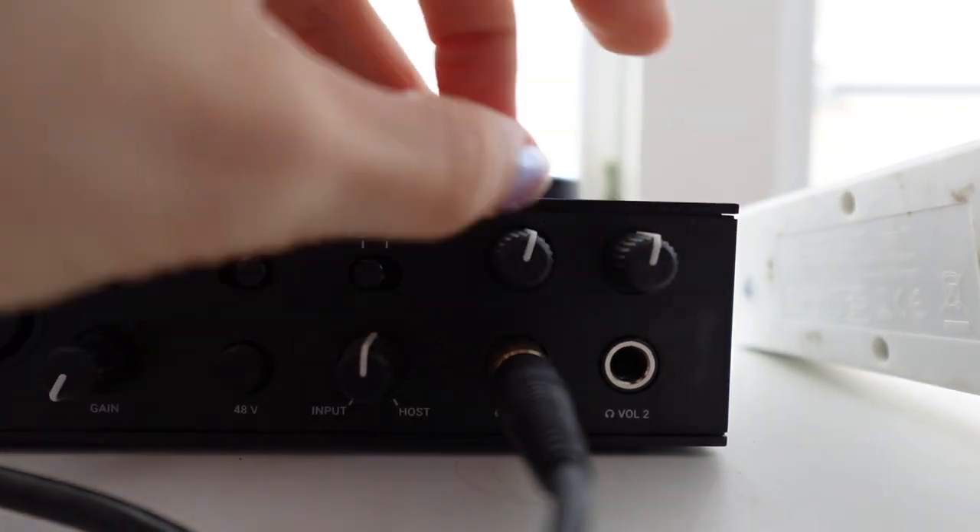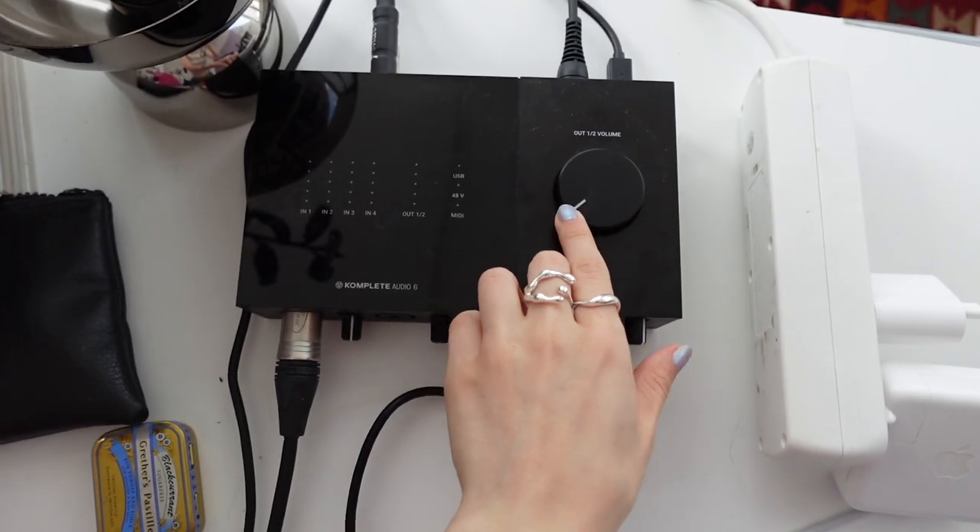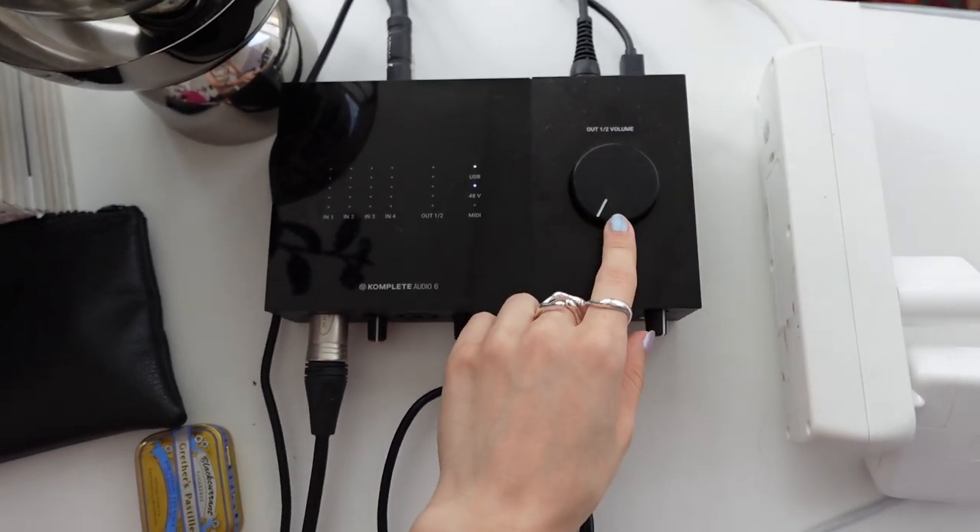Right now I'm using the Complete Audio-6 interface, which has two headphone outputs with their own volume buttons and a main volume button for the speakers. It also looks really cool besides all the inputs and outputs and everything else it comes with — I think it's a great interface. The reason I needed two headphone outputs is because very often I work with more people, usually two, and you need both people to be able to hear what you're recording.